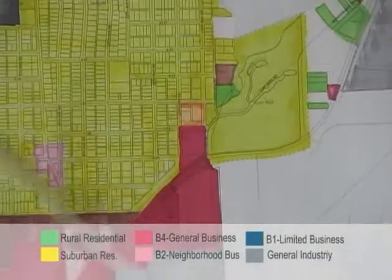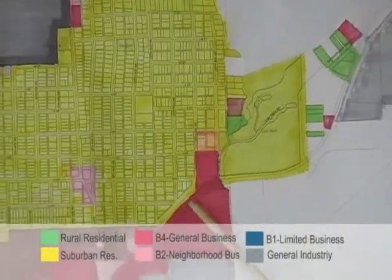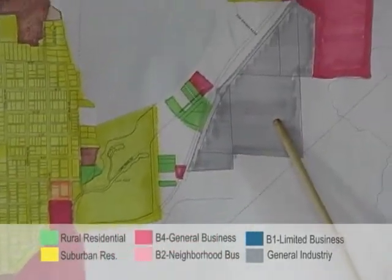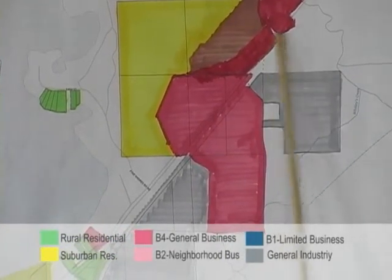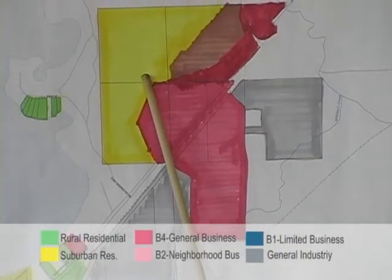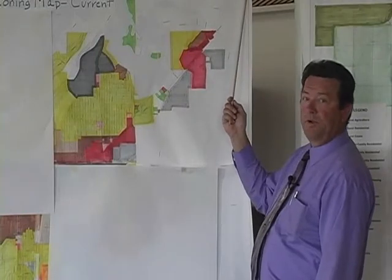All of this area in the yellow is zoned suburban residential on the current map. As we come past the gray area you'll see Anderson Construction, and just past Anderson Construction there's a big red area zoned for business and a yellow area of suburban residential. The airport extends way out here.